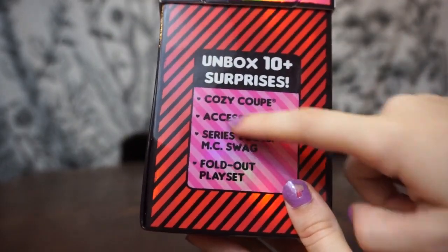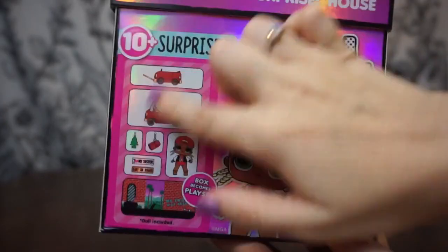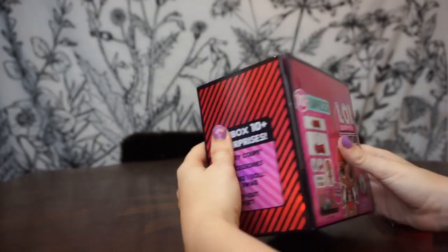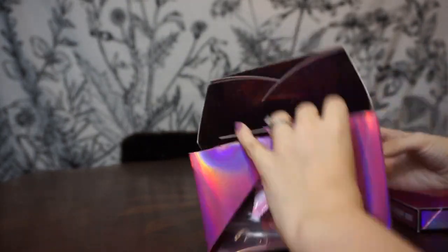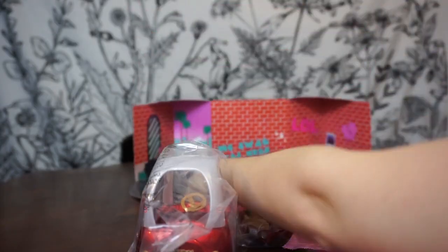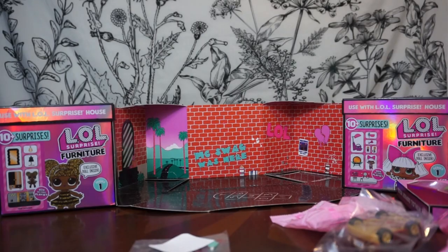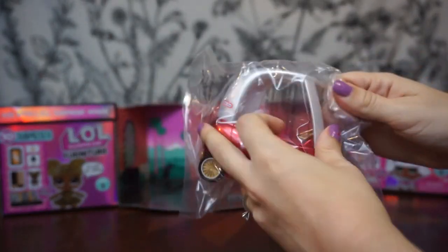Okay, getting into this one — it says unbox 10 plus surprises on the side. You can pause and read everything on the box. Here's the front showing all the cute little things you get. The doll's name is Mick Swag. I'm so nervous about messing this up because I know it's a play set and I don't want to open it wrong. Oh, there we go — wow, how cool is this! I'm going to put one of these on both sides to help it flatten out.